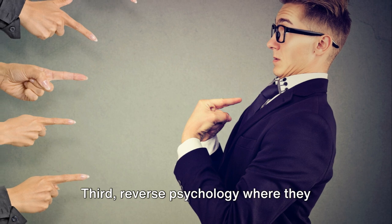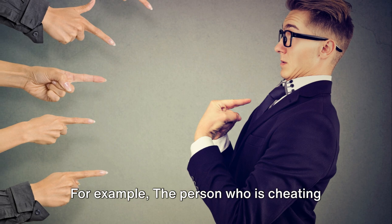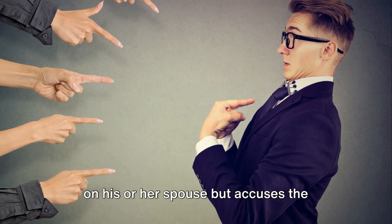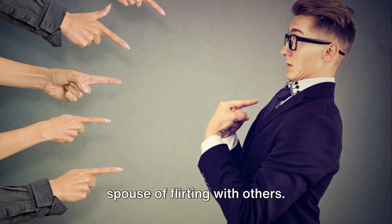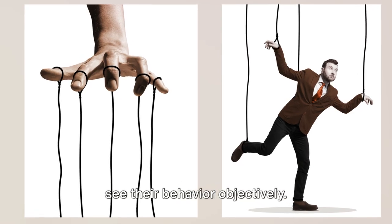Number three: reverse psychology, where they accuse you of doing something they are involved in. For example, the person who is cheating on his or her spouse but accuses the spouse of flirting with others. The manipulator refuses or is unable to see their behavior objectively.